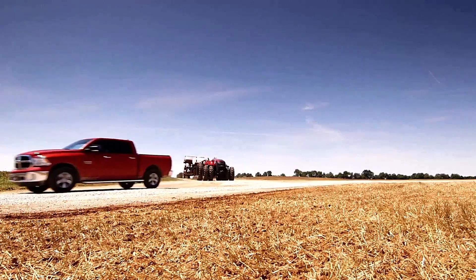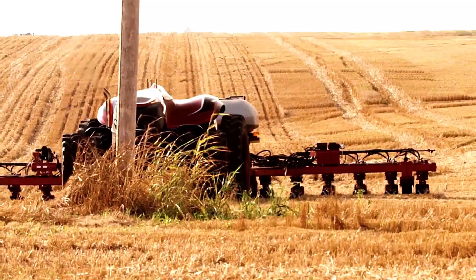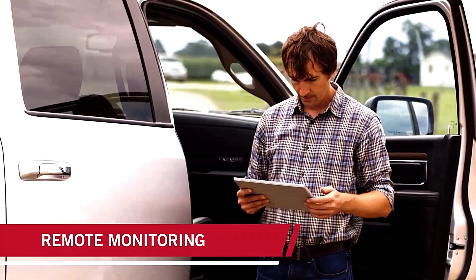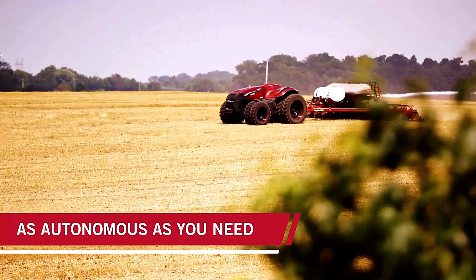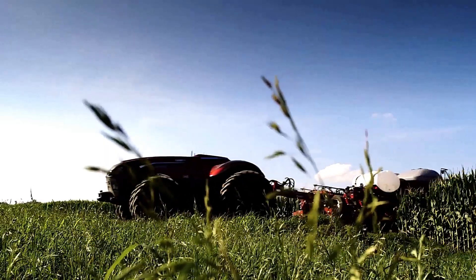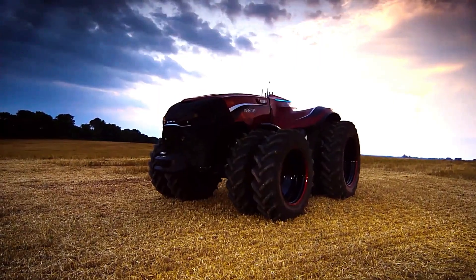Moreover, the tractor can analyze different factors such as soil type, weather forecasts, and the location of other equipment to choose the most efficient route for its tasks. Users can operate the machine remotely, and it comes pre-programmed with a variety of agricultural operations. The tractor also supports different types of attachments, increasing its versatility. In theory, this smart system could lead to significant cost savings by reducing labor needs and improving operational efficiency.